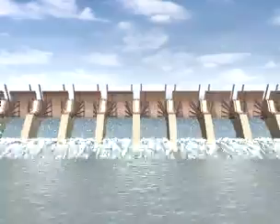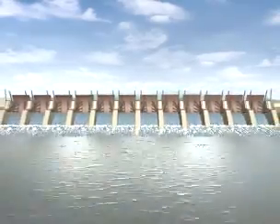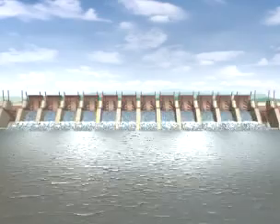The crest of the spillway will be only about 6 metres above the riverbed level. Bulk of the storage capacity in the dam will be created due to closure of spillway gates.